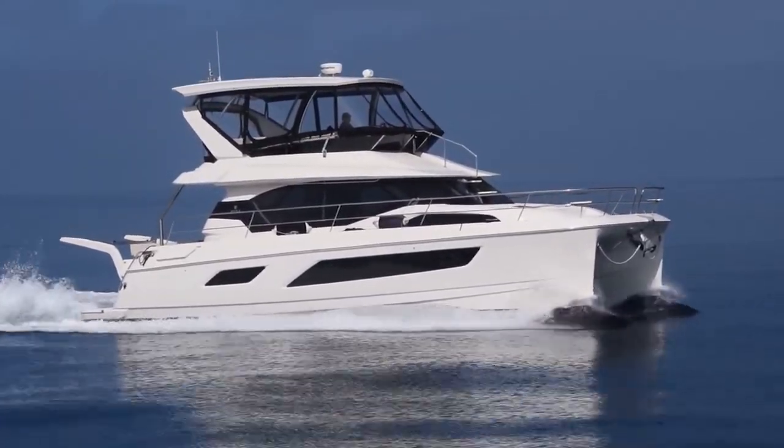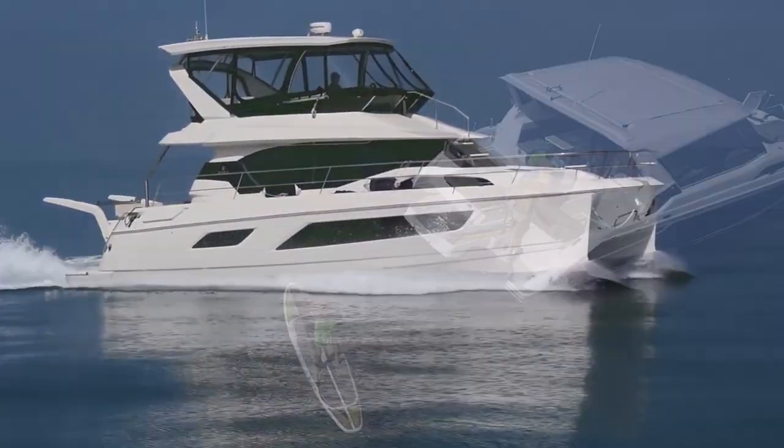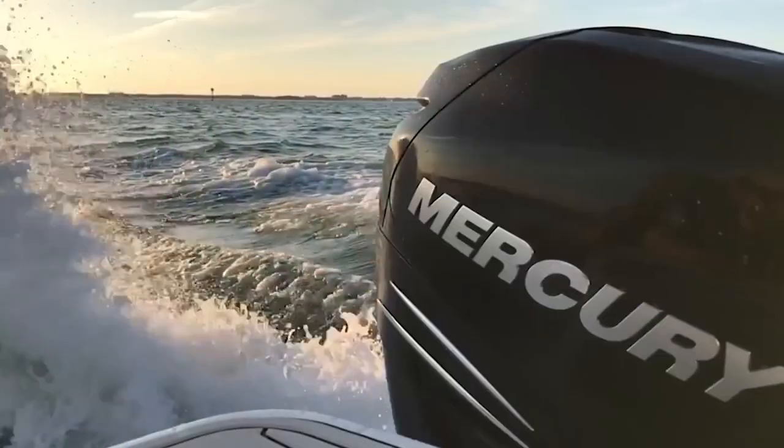In Aquila, what we're really starting to do is segment the models out a little bit. We really see that Aquila needs to appeal to a wide range of power boaters.